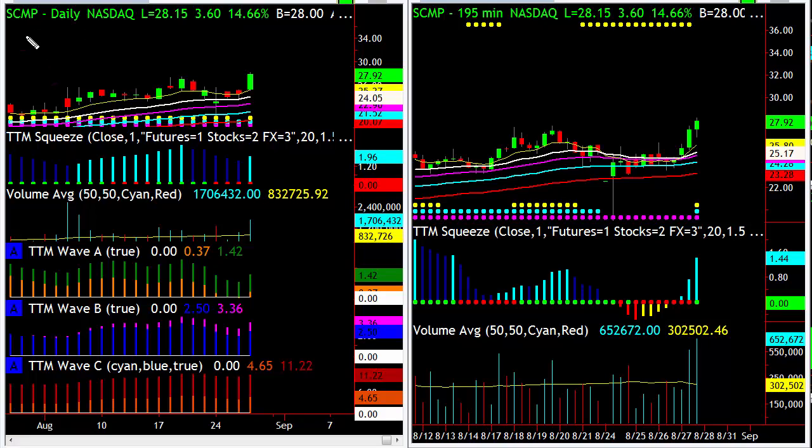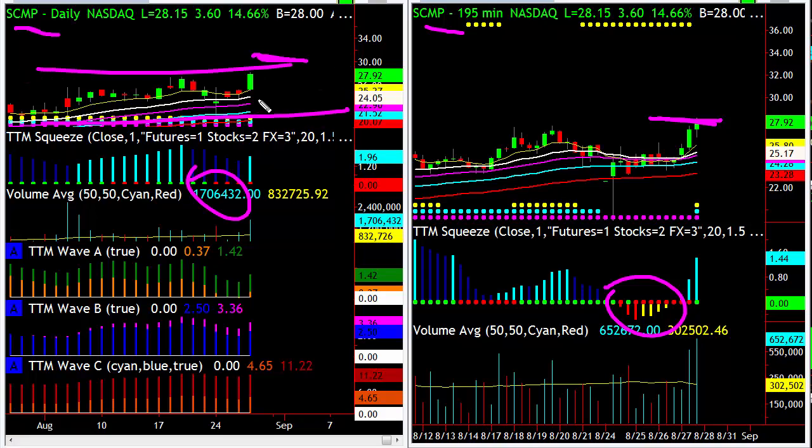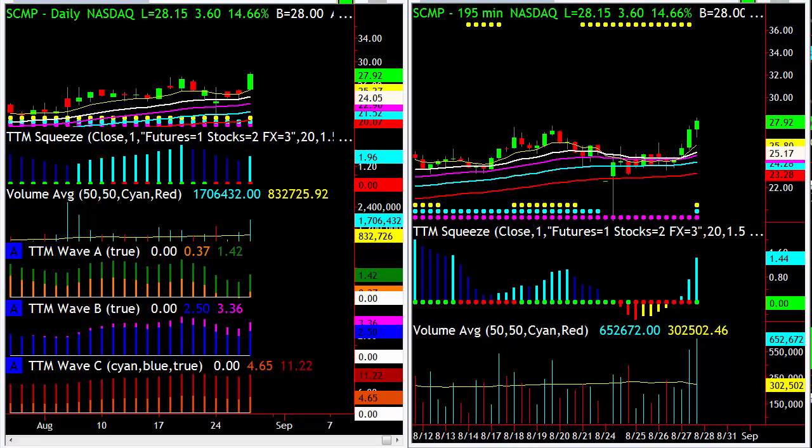First of all, today on our radar we've got SCMP — got a 195-minute squeeze and a daily squeeze, and the stock is at new all-time highs. I love this because in a market that's obviously been a little insane with volatility, here's a stock making new all-time highs. We've got a daily squeeze that hasn't even triggered yet, so short term I'm looking for a move to like 30 bucks. On something like this we do have a longer-term trend going higher — you can buy the September in-the-money calls or buy the stock; it's a lower-priced stock.